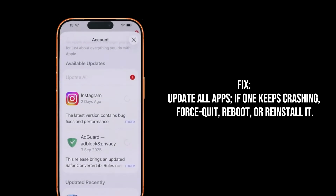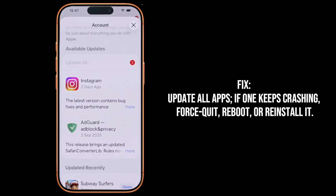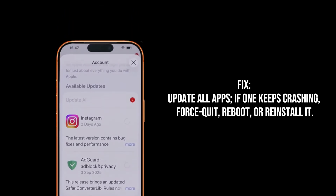The Pro fix: go to the App Store and update every single app immediately. If a specific app keeps crashing, force quit it, reboot your device, and if the issue persists, delete the problematic app and reinstall it.